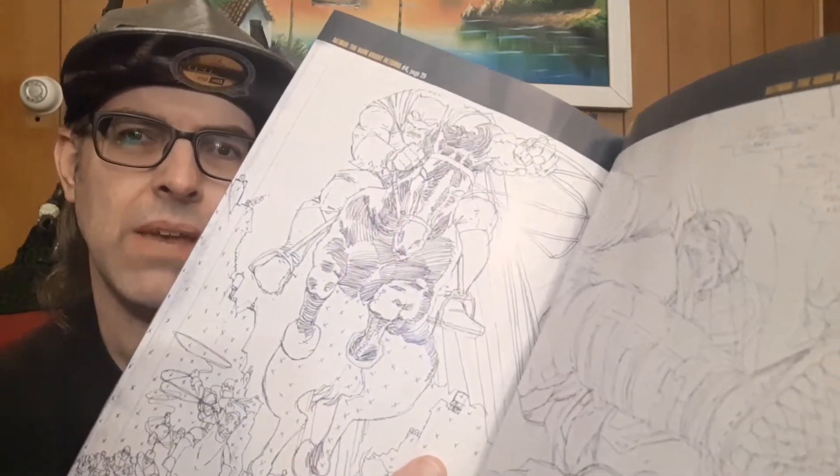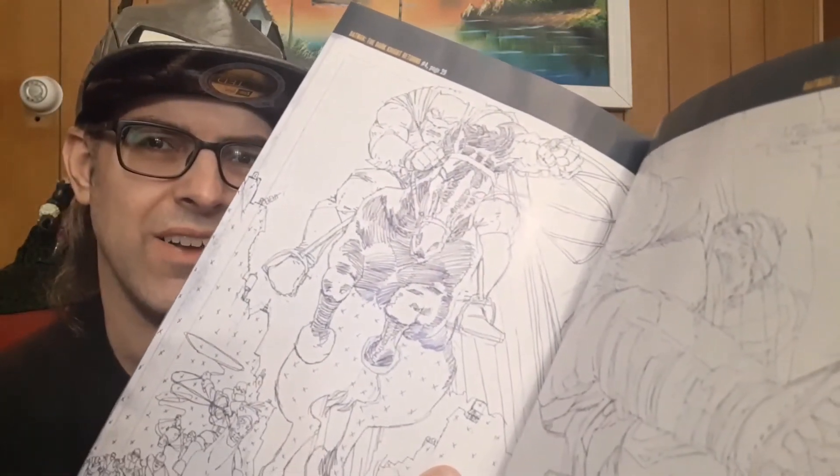You can see that there is a lot of leeway that different people could ink this differently. If you imagine someone like Terry Austin finishing this, it would look a lot more ornate and traditional than what we got, which was a little bit rougher and more brutal.